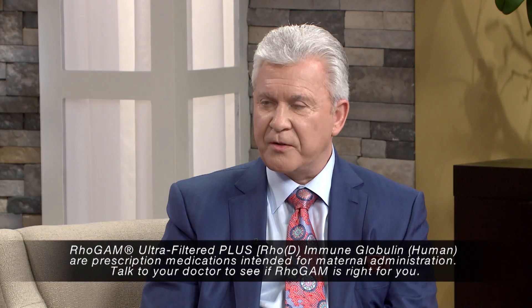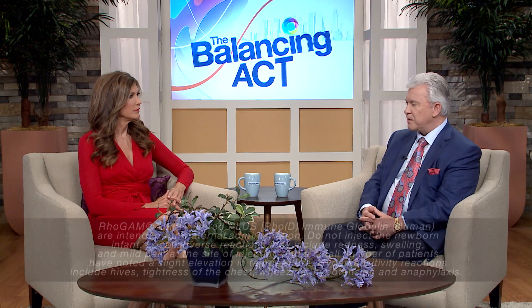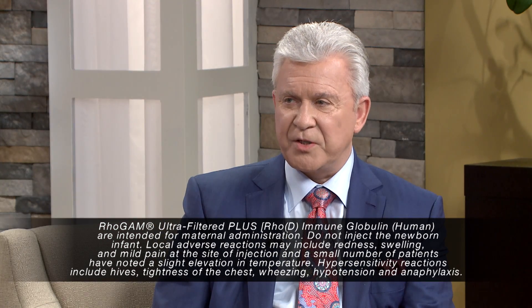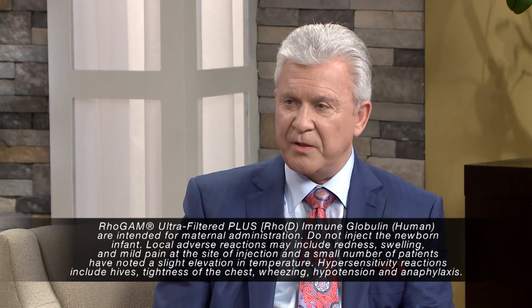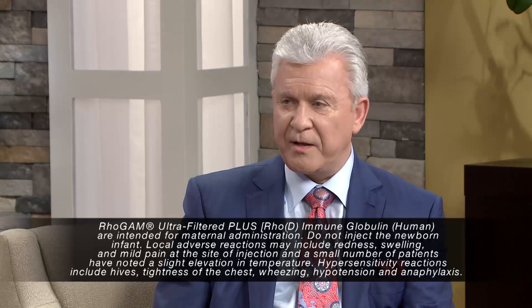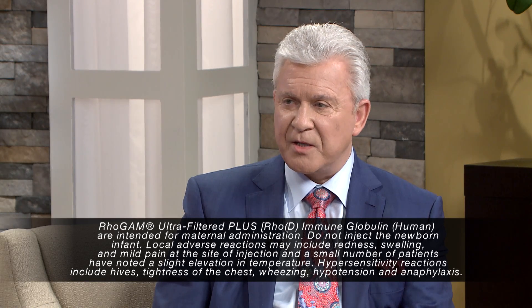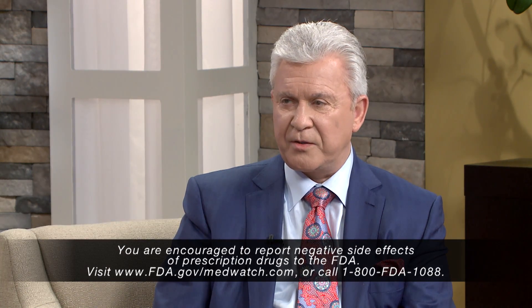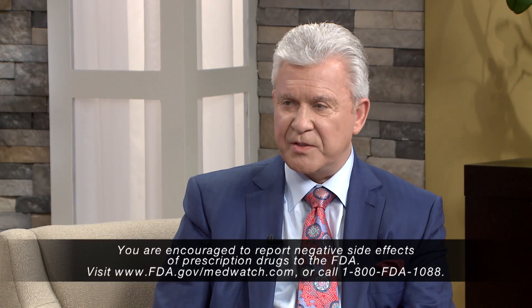RhoGAM is a prescription medicine that your doctor can prescribe if it's right for you. When administered at the right times, RhoGAM can drastically reduce the incidence of HDFN. There are some general safety considerations that you should know. RhoGAM should always be given to the mother and never to the baby. Adverse events after administration of RhoGAM are rare, but there is a risk of allergic reactions if you've had an allergy to immunoglobulins or if you have an IgA deficiency. Adverse reactions may include redness, swelling, mild pain at the injection site, and some patients have experienced elevated body temperature following administration.